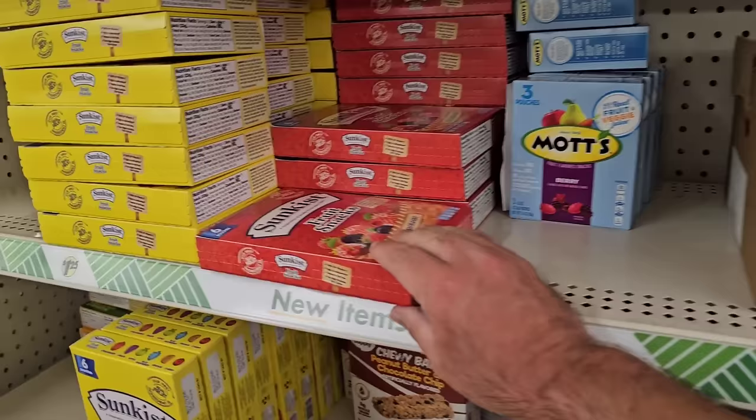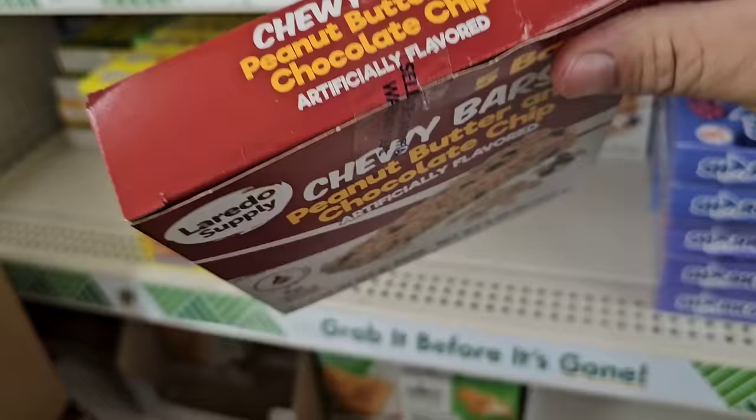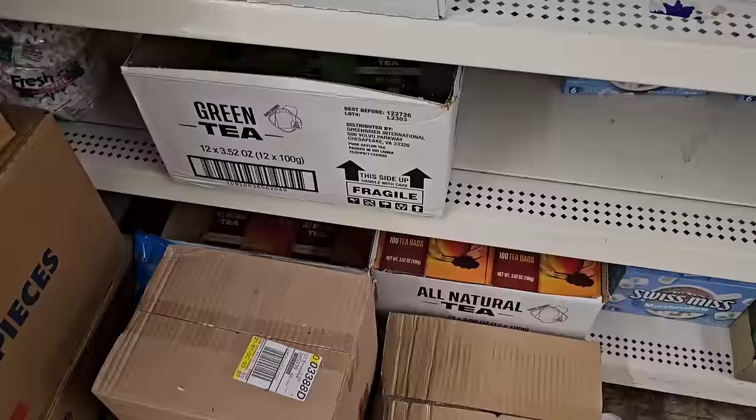They were saying some candies are going to be going up, but they're supposed to be bigger bags, so we'll just have to check on that. Got the Sunkissed Fruit Snacks and Granola Bars here — five bars.